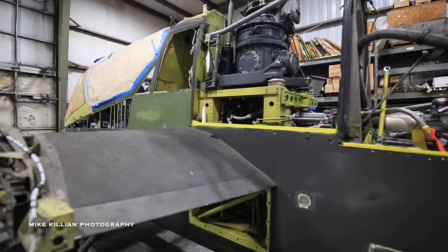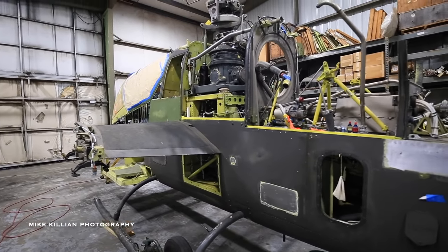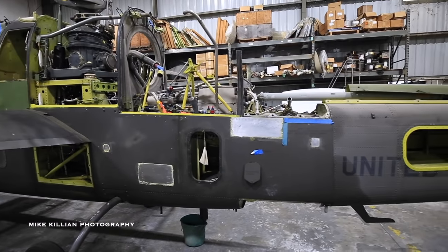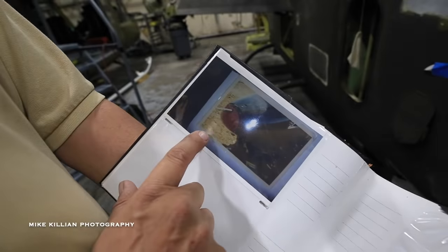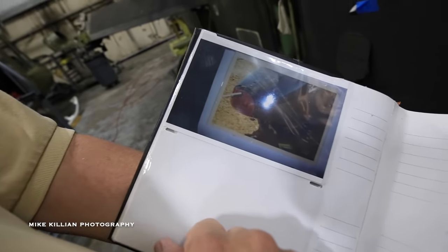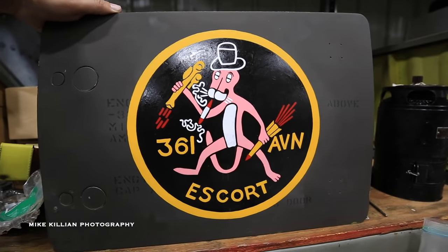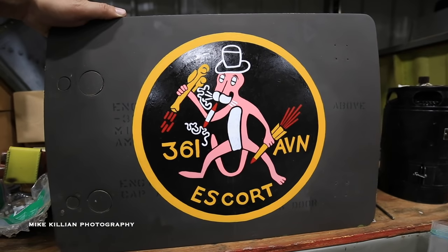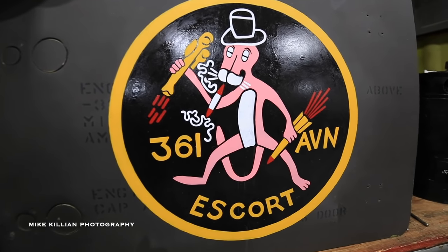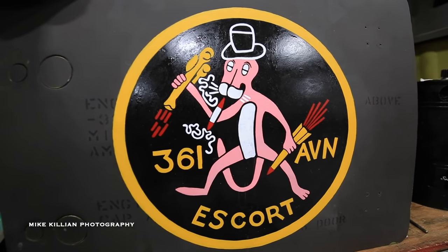The intent is for this aircraft to be back flyable and be in our ride program, so that we'll be able to give people the experience of what it looked like when they first came to the conflict back in '66 and '67. One of the crew chiefs of this bird in Vietnam brought us this red nose — we have it sitting on a shelf over here. Once the aircraft is restored, that'll go back on it. This would have been the unit markings on the cowling around the main rotor — one of the units that this particular bird served in, in Vietnam.